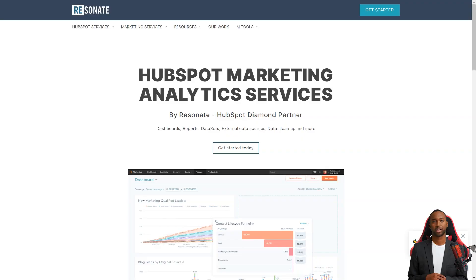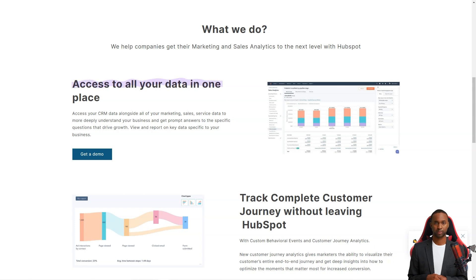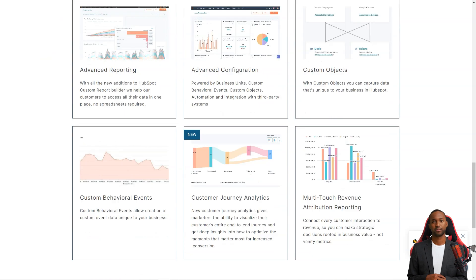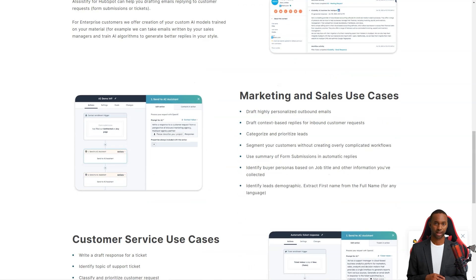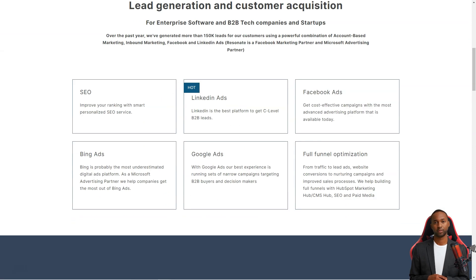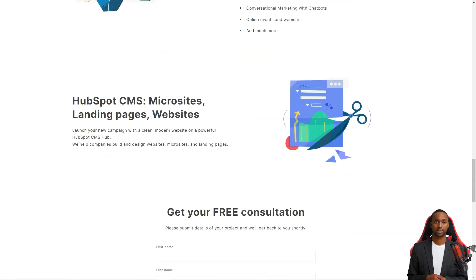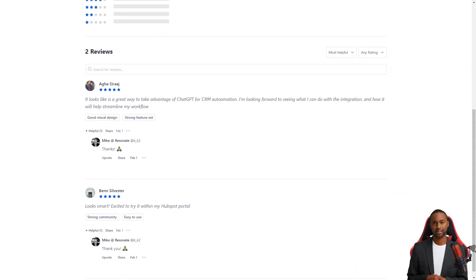Aga Siraj was thrilled about this collaboration and couldn't wait to see what he could do with it. He knows integrating OpenAI with HubSpot CRM will help streamline his workflow and provide a new level of automation and personalization to his customer service and marketing efforts. Integrating OpenAI GPT-3 with HubSpot CRM is a powerful combination that brings a new level of efficiency and personalization to businesses. With ARSystify, companies can now deliver a truly personalized experience to their customers, no matter the time of day.